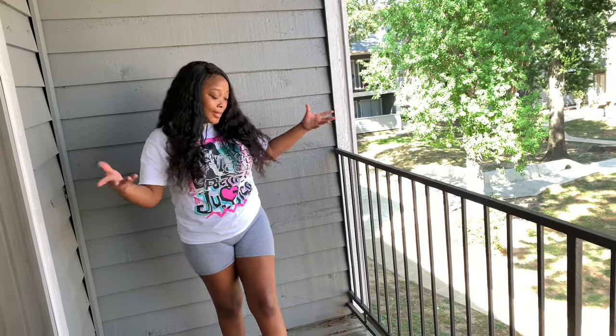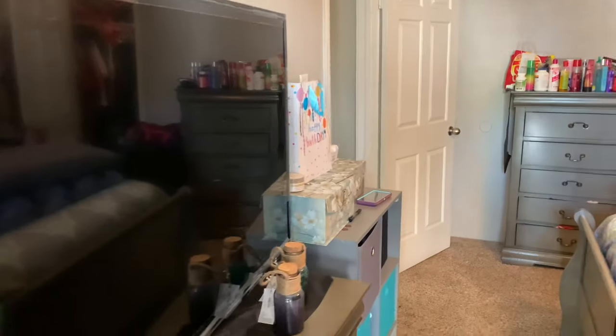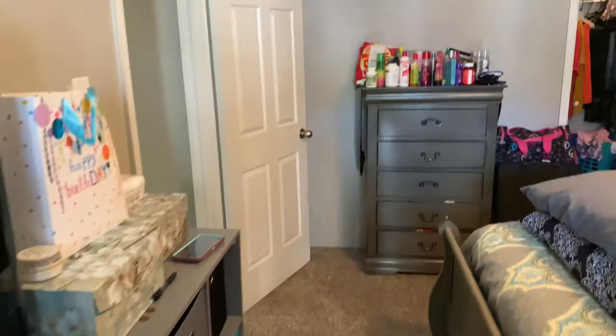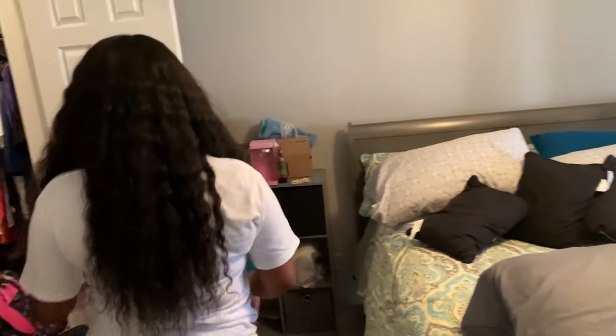This is her patio — it's really big, spacious, and nice. I'm kind of jealous she got this patio. And this is her closet — it's kind of like a walk-in closet. It's got a lot of room. This is where she keeps her stuff.